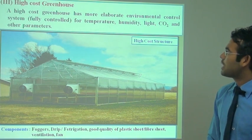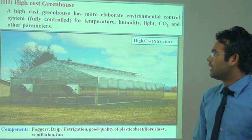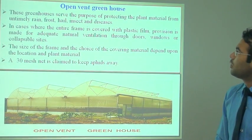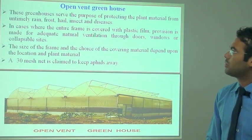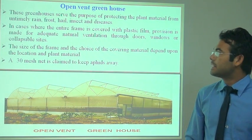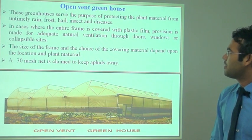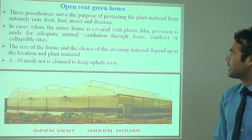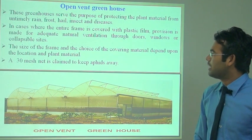In this type of structure, all facilities are involved like irrigation, fertigation, and other things. These are photographs of the high-tech nursery and the open wet greenhouse. This greenhouse serves the purpose of protecting plant material from untimely rain, hail, insects, pests, and disease. Where the entire frame is covered with plastic film, adequate natural ventilation is provided through the door, windows, and collapsed side walls. A 30-mesh net is used to keep aphids away.